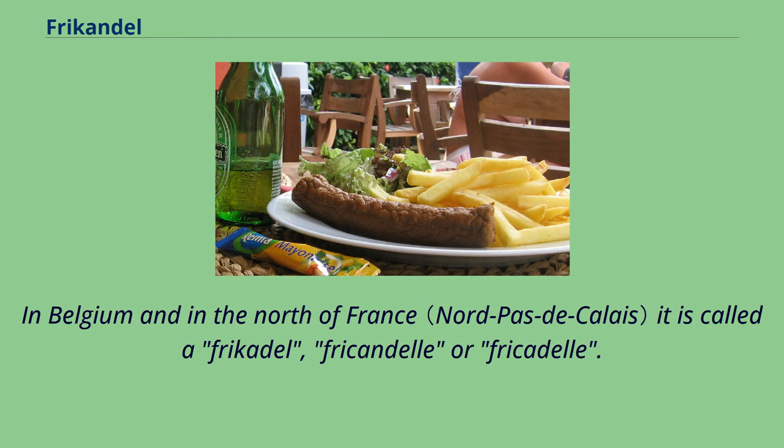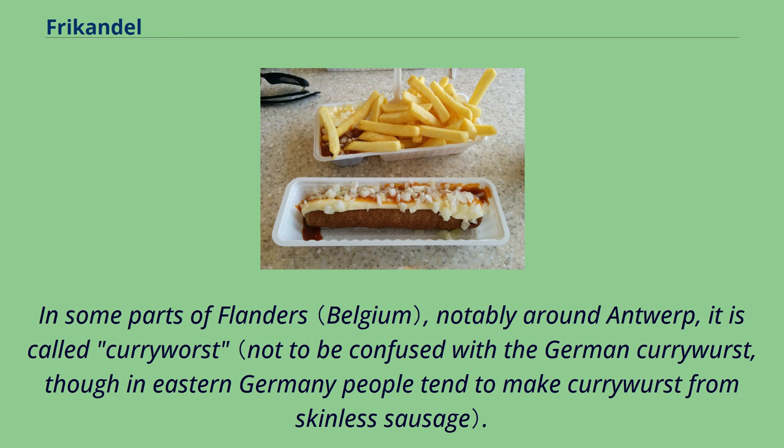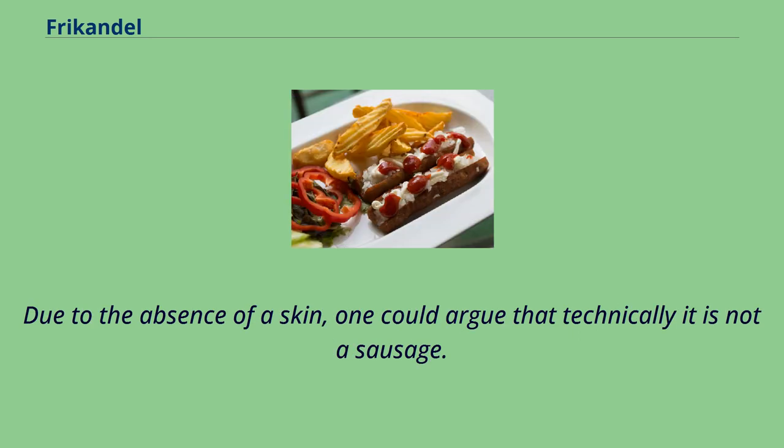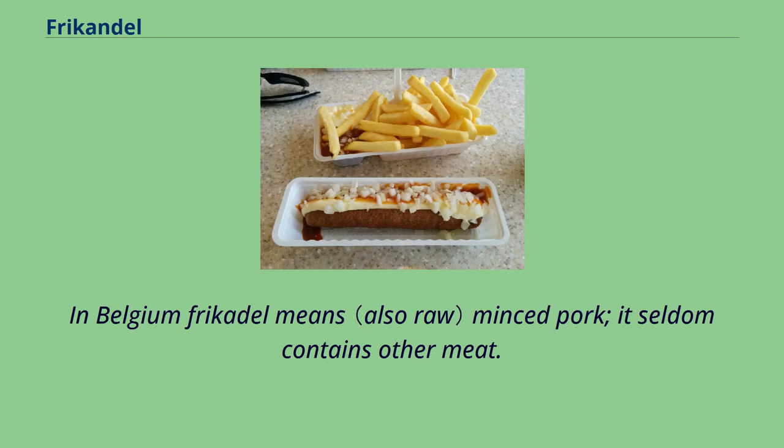In Belgium and in the north of France it is called a frikadel, frikandel or frikadel. In some parts of Flanders, notably around Antwerp, it is called currywurst. In the US it is marketed under the Dutch Dog and frikandel brands. Due to the absence of a skin, one could argue that technically it is not a sausage. In Belgium, frikadel means minced pork and it seldom contains other meat.